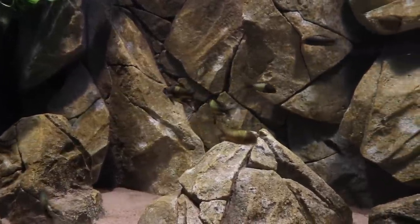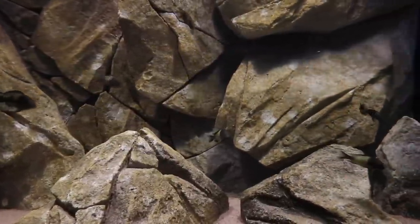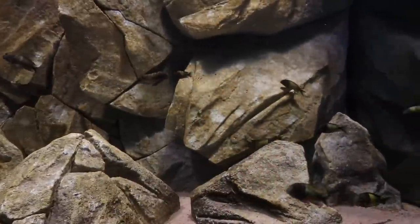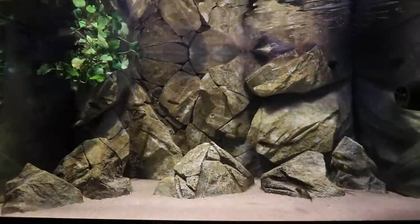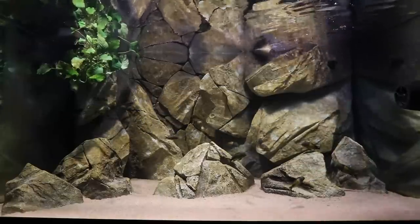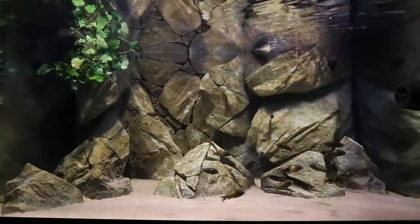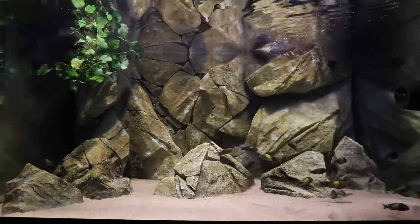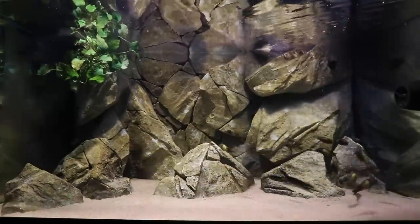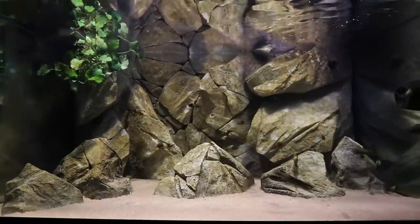Tropheus are herbivorous fish for the most part, and if you don't give them what they need they can develop bloat, which can eventually kill them. One key thing is to keep them in an established aquarium, which gives them algae to graze on. I don't do a lot of maintenance on this aquarium — it looks clean but there's algae on almost everything. These guys are only fed twice a day.